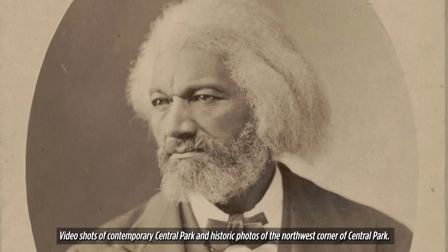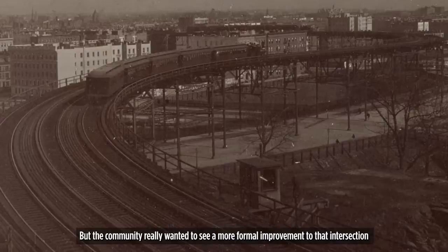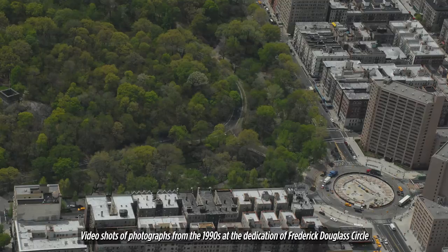Contemporary shots of Central Park and historic photos of the northwest corner are shown. For many years up until the 1990s, the northwest corner of Central Park was just an intersection. But the community really wanted to see a more formal improvement to that intersection into a traffic circle, and within the circle, a monument that honored Frederick Douglass.